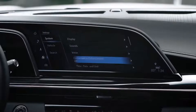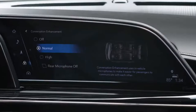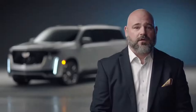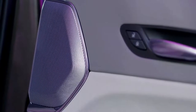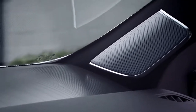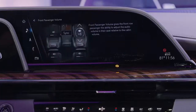AKG brings studio-grade sound for when you're listening to your favorite music, and Cadillac and AKG have seamlessly integrated the system with conversation enhancement that lets the third-row passenger easily communicate with the front row, navigation rendering which gives both directional and distance-related audio navigation prompts, a unique surround algorithm that analyzes the audio content to create an immersive surround field, and front passenger volume control — so the front passenger can take charge of their own personal audio experience.